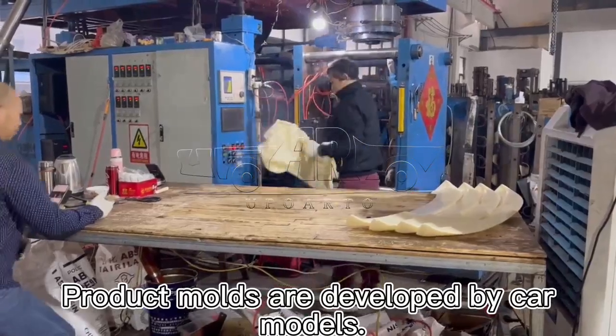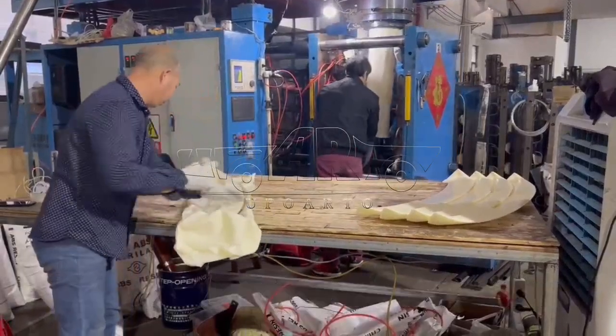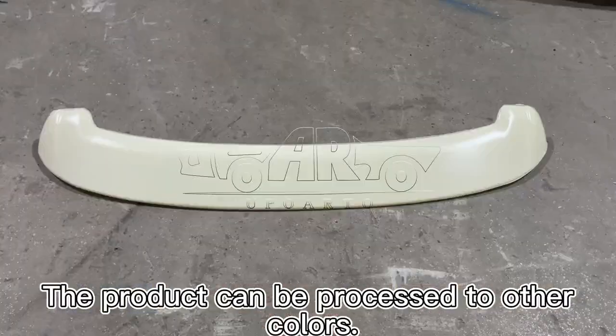Product molds are developed by car models. Using Terilac ABS to mass-produce products. Using a blow molding machine to process products. The product can also be processed in other colors.